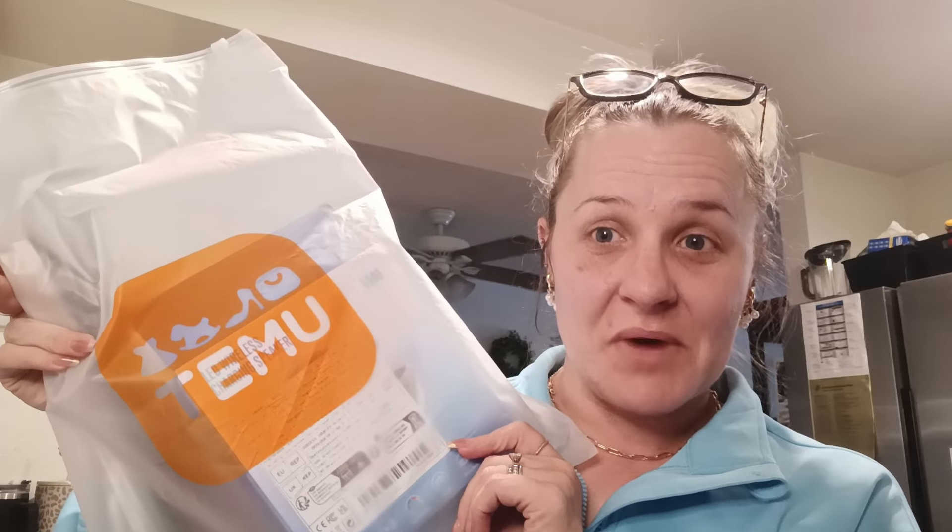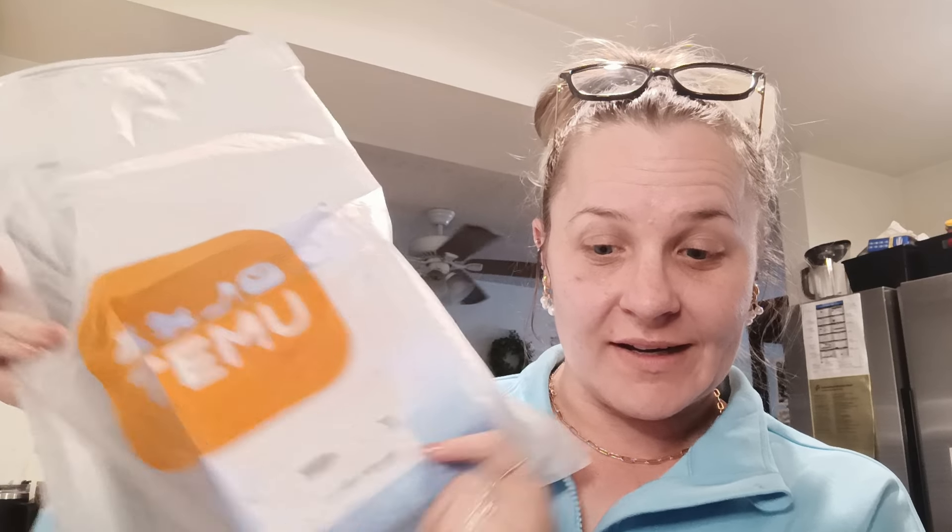Hello, welcome back to my channel! Today is an exciting video — I have a sponsored Temu haul for you guys, just a few items I wanted to share with you.